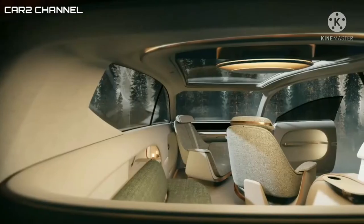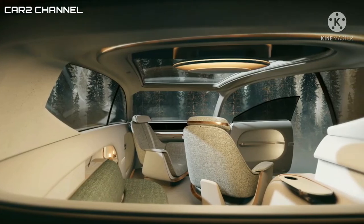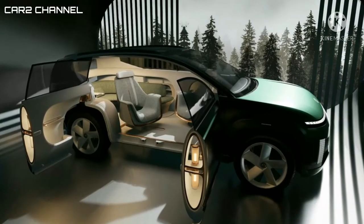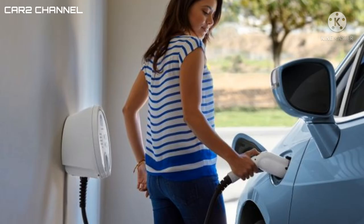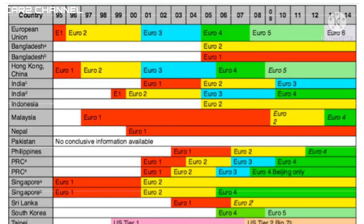Kehadiran Hyundai Seven ini akan menggantikan model SUV konvensionalnya yang diisi oleh Santa Fe. Namun melihat pasar Eropa yang segera memberlakukan aturan mobil non-emisi pada 2025 mendatang, bisa jadi ini akan menjadi satu-satunya SUV besar yang dijual oleh Hyundai.